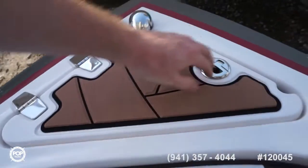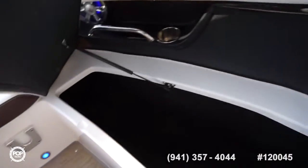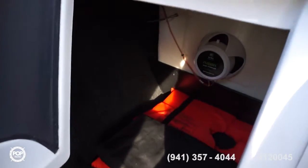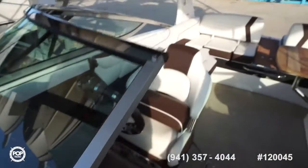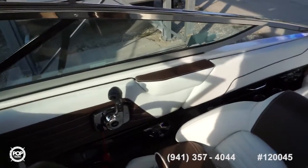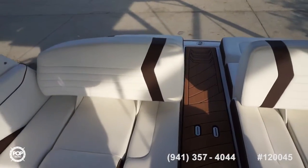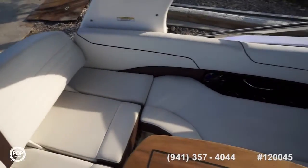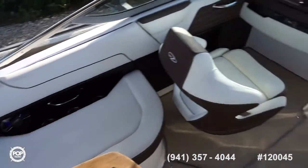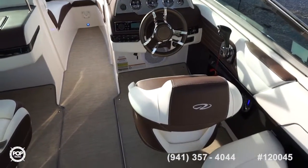Great access for the anchor locker, with additional storage underneath. Make sure you check out all the high resolution photos on popyachts.com. Give me a call today — my name's Andy, happy to answer any questions. Would love to meet you in person and show you everything the Regal 2300 has to offer. Let's get you out on the open water and having fun!